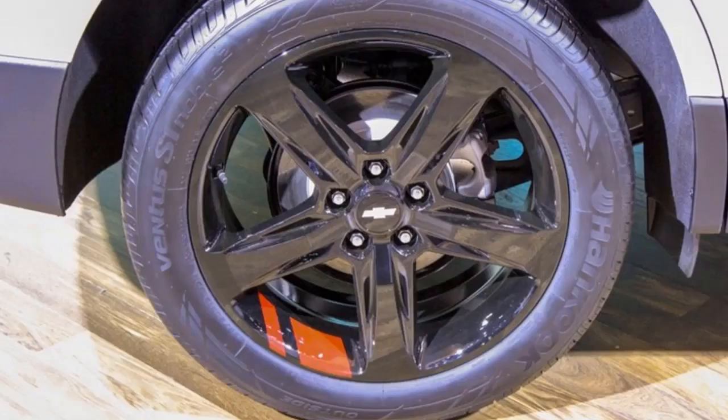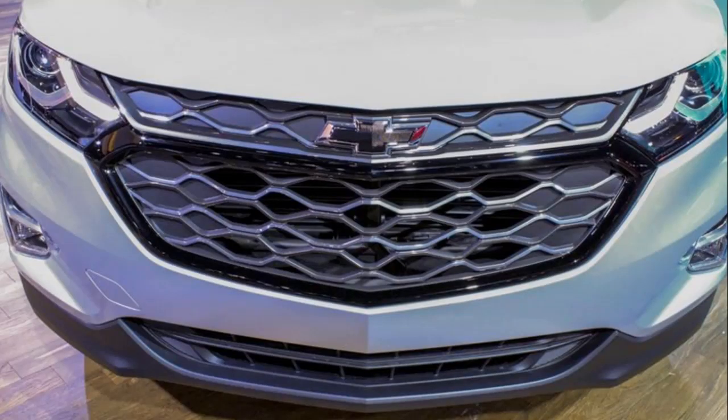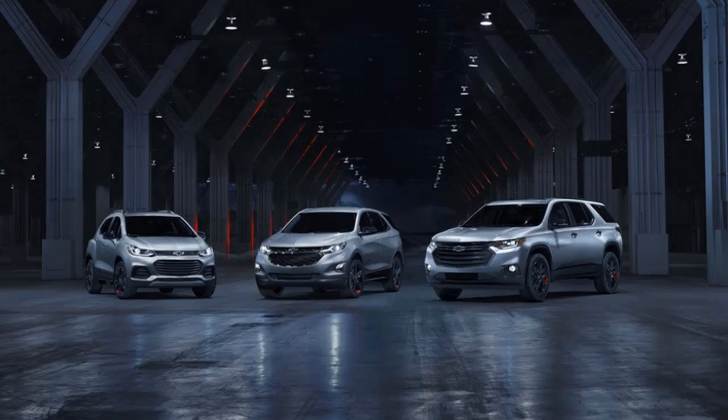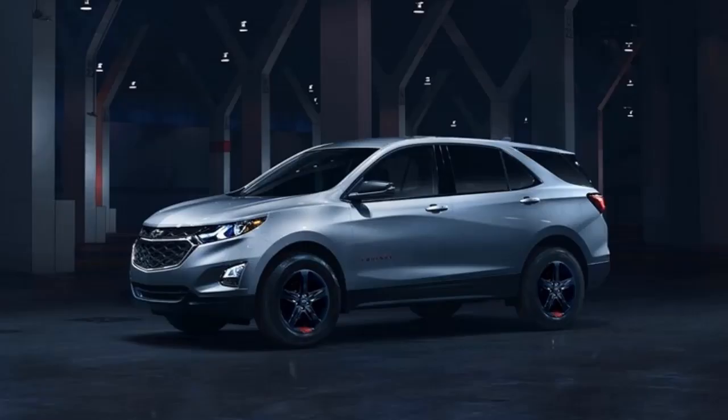What makes the Chevrolet Equinox Red Line Edition special? While a Red Line Edition for the Camaro seems about right, it's a little questionable for a model like the Equinox. Sure, the upgrades don't look bad per se, but they don't really look spectacular either. In fact, if I'm being honest, it's all rather too mild for my taste.